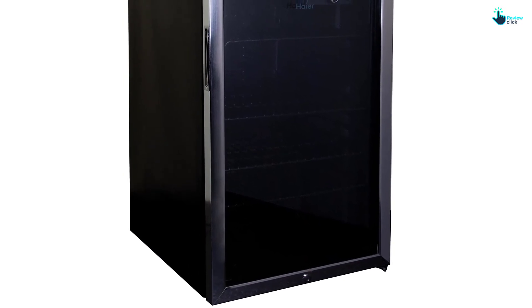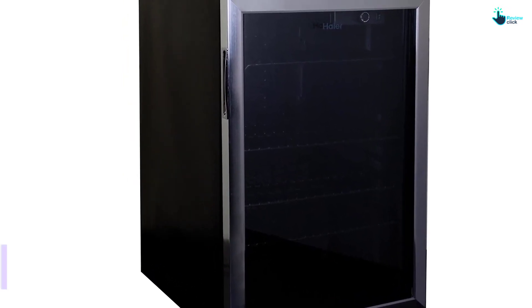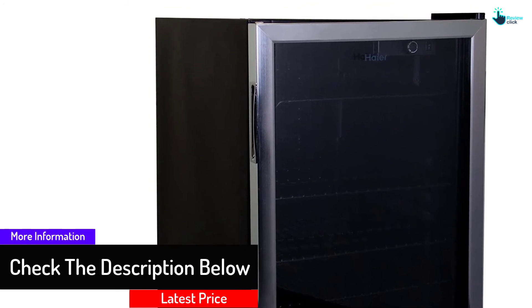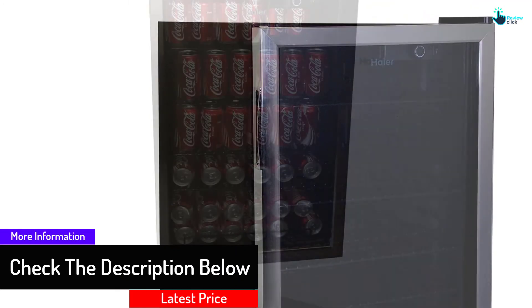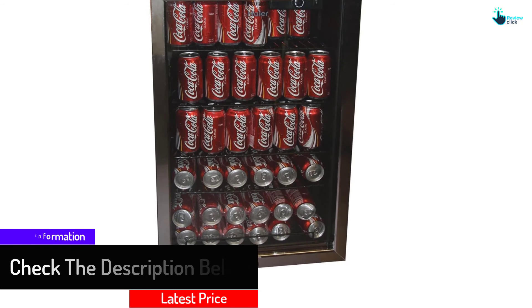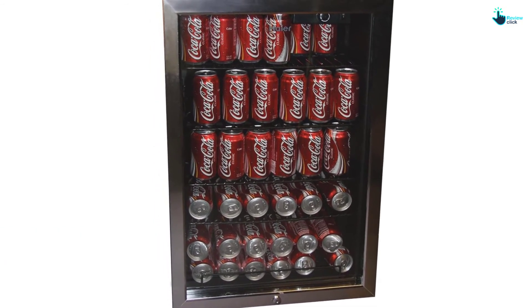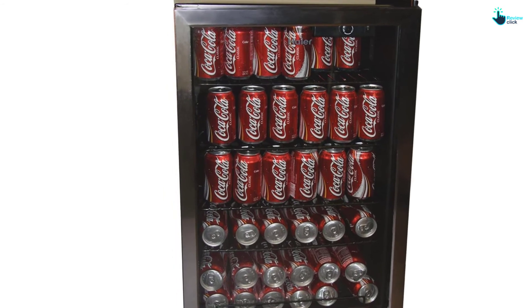Made with aluminum, the body is sturdy and long-term usable. There are 4 shelves with vinyl coating — you can adjust them to accommodate some bottles too. The adjustable thermostat makes life further easier. You can remove the lowest rack if required and use it as needed. There is also a feature of auto-defrost.